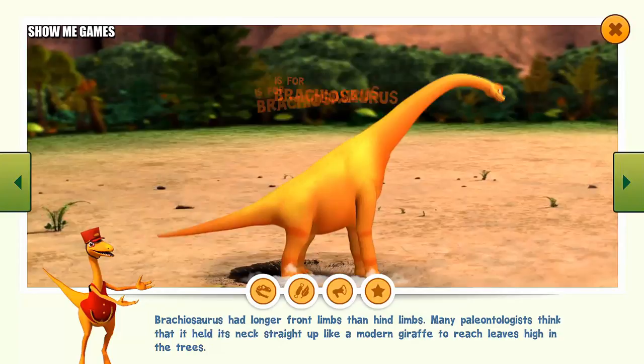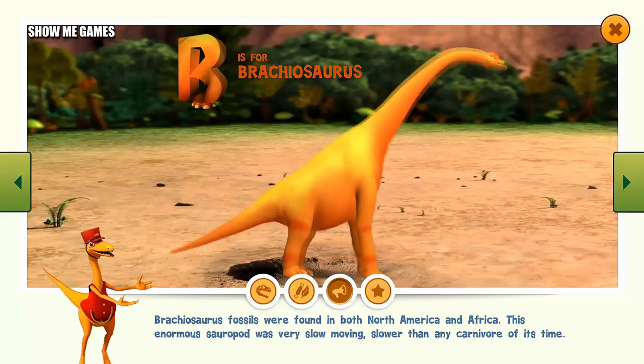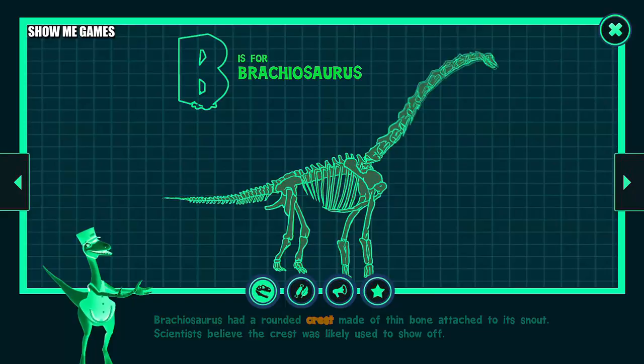Brachiosaurus had longer front limbs than hind limbs. Many paleontologists think that it held its neck straight up like a modern giraffe to reach leaves high in the trees. Brachiosaurus fossils were found in both North America and Africa. This enormous sauropod was very slow-moving — slower than any carnivore of its time. Like other plant-eating animals, Brachiosaurus had broad teeth great for stripping vegetation off trees. Brachiosaurus had a rounded crest made of thin bone attached to its snout, which scientists believe was likely used to show off.